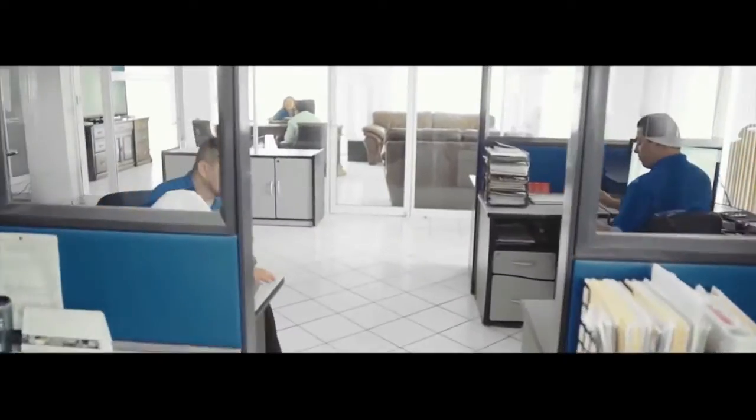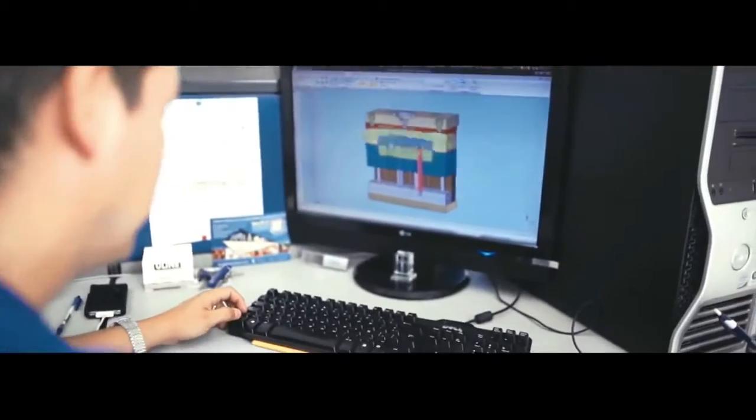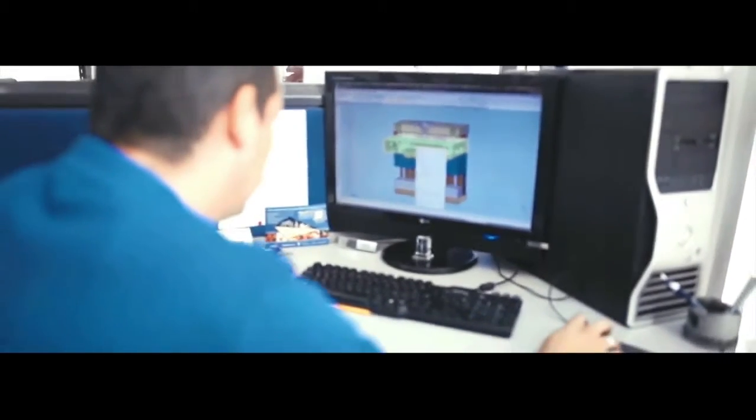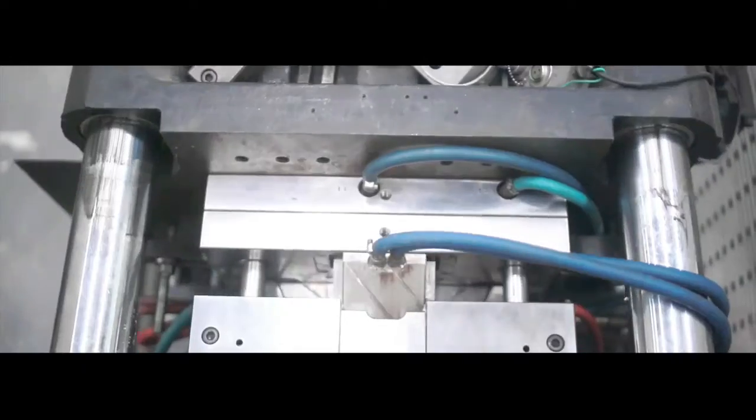Our engineering team not only creates a product — rather they go above and beyond, providing creative solutions to problems to facilitate everyday life. An idea generated in the engineering department becomes a mold that passes to the injection phase to produce the physical product.